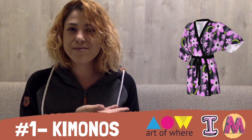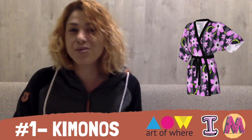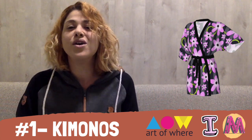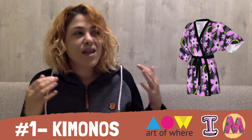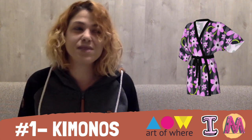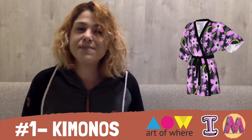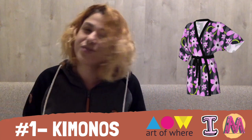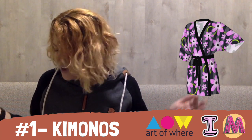And my number one favorite print-on-demand product of all time is Art of Wear Kimonos. I lived in Thailand and in Southeast Asia for many years of my life throughout different periods, and I am obsessed with kimonos. I think they are the perfect item to have in your house while also going out, and having the option to customize kimonos and sell custom kimonos with mandalas, cool patterns, watercolor patterns, or crazy patterns — to me, this is just amazing. It's also amazing that you can sell these kimonos on the Art of Wear platform or integrate them with your own Etsy or Shopify store.